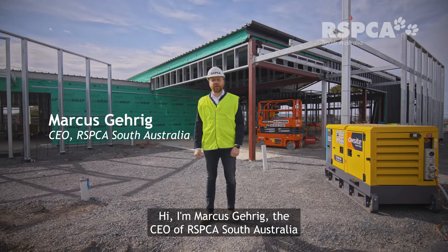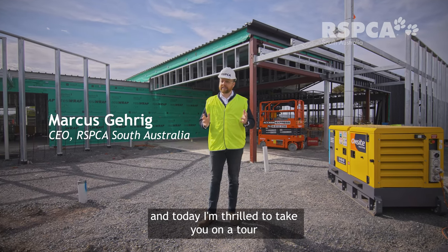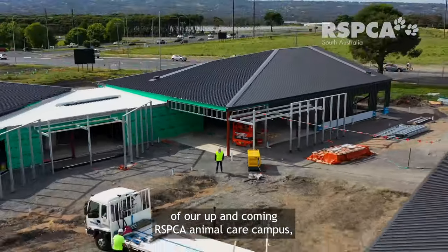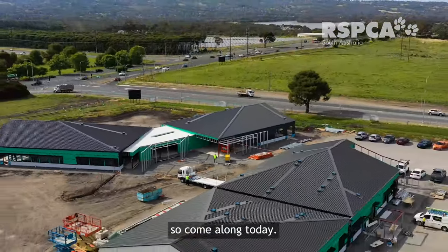Hi, I'm Marcus Gehrig, the CEO of RSPCA South Australia, and today I'm thrilled to take you on a tour of our up-and-coming RSPCA Animal Care campus. So come along today.